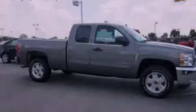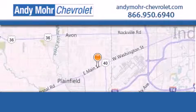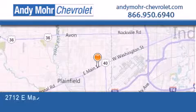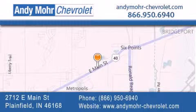Please call today to reserve this vehicle for a test drive. Andy Moore Chevrolet is the place to find new Chevrolet cars, as well as pre-owned cars in Indianapolis. You can visit our new and pre-owned inventory online.